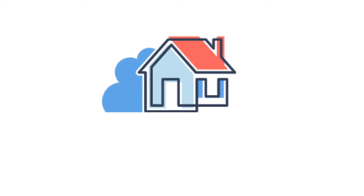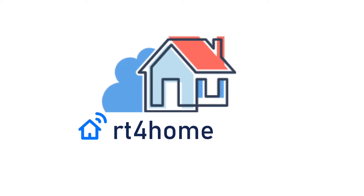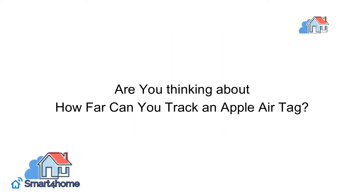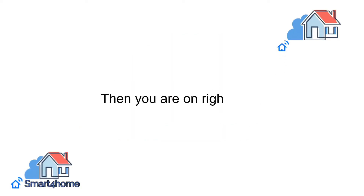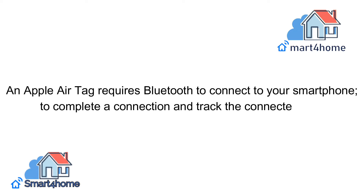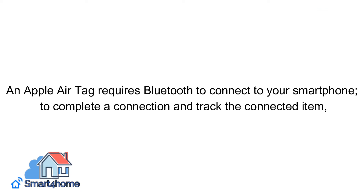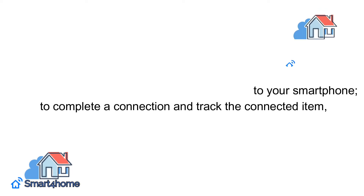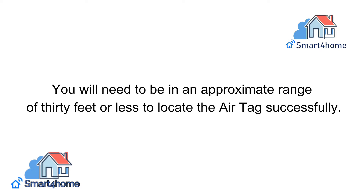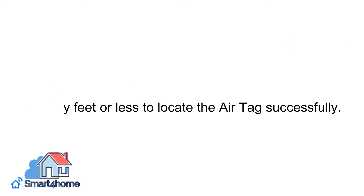Hey! Welcome back to our channel. Are you thinking about how far you can track an Apple AirTag? Then you are on the right video. An Apple AirTag requires Bluetooth to connect to your smartphone. To complete a connection and track the connected item, you will need to be in an approximate range of 30 feet or less to locate the AirTag successfully.